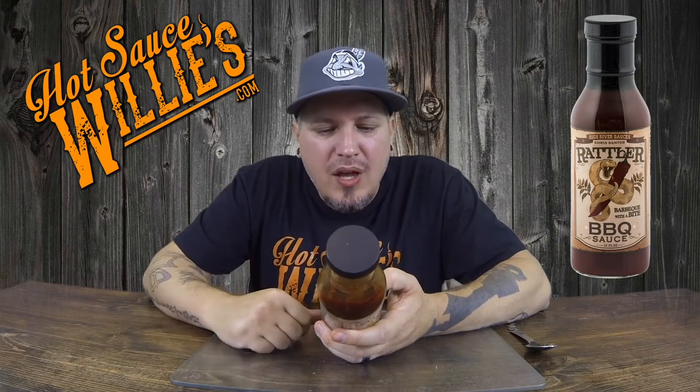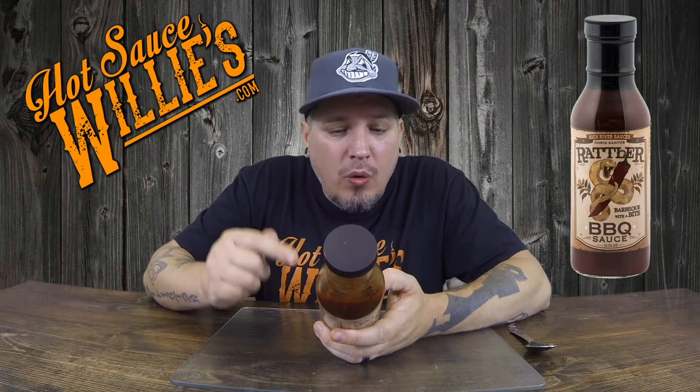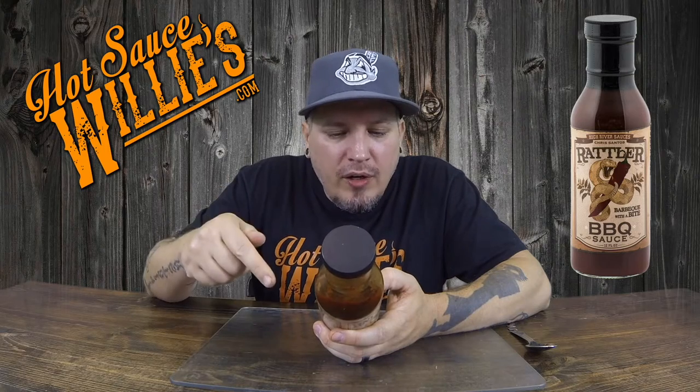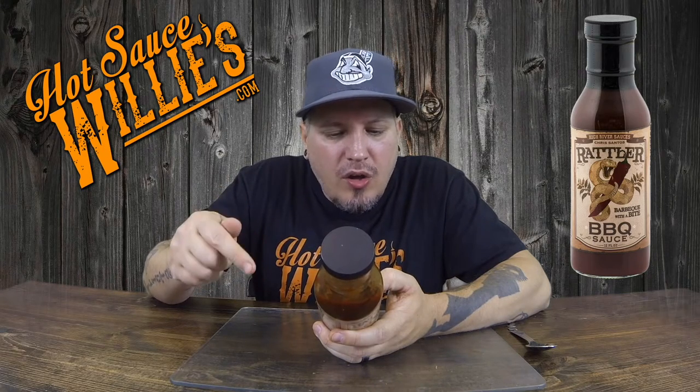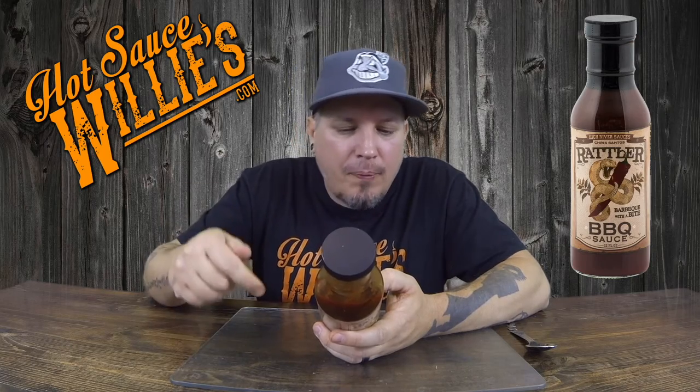So ingredients: we got water, cascabel chili peppers, tomato paste, molasses, sugar, onions, honey, raisins, mustard, apple cider vinegar, Worcestershire sauce, distilled vinegar, sugar, dark brown, salt, orange, habanero peppers, cayenne pepper, coffee, onion powder, garlic powder. It does contain fish. This is made in the USA — America.